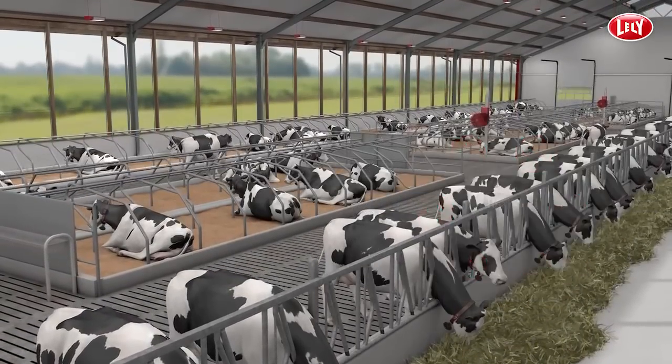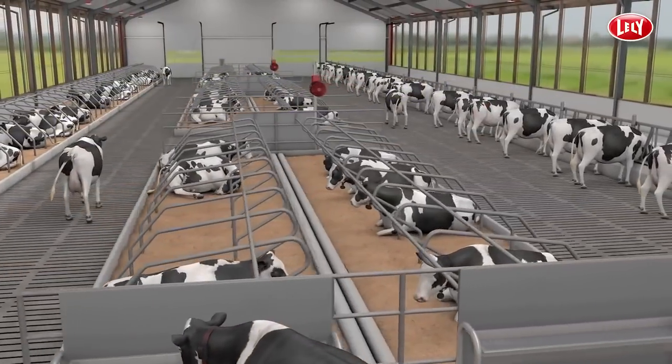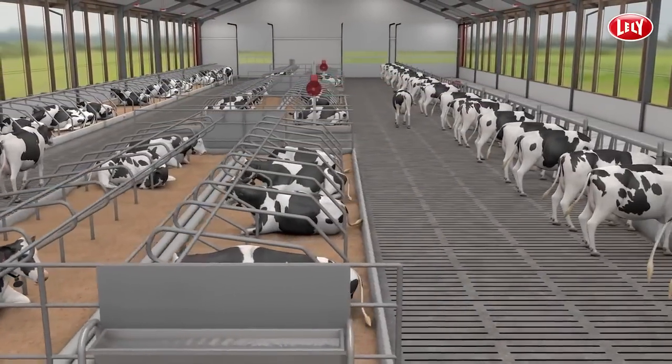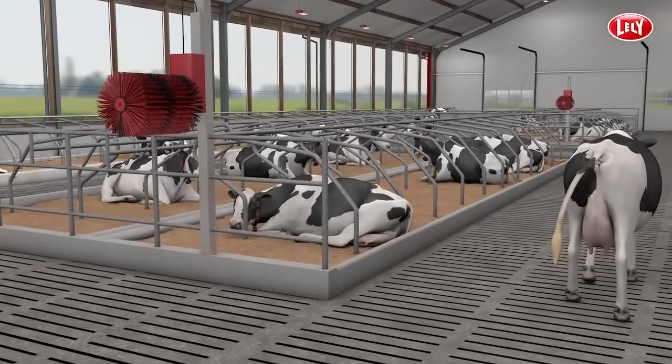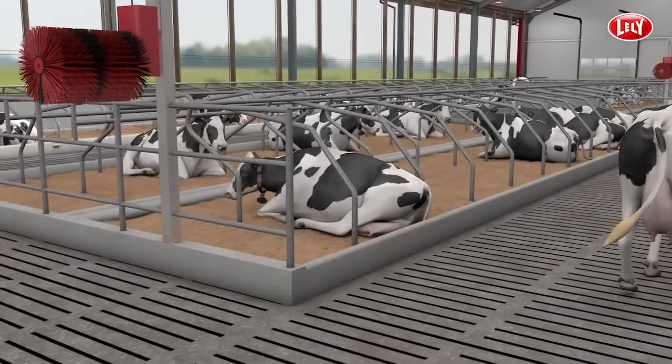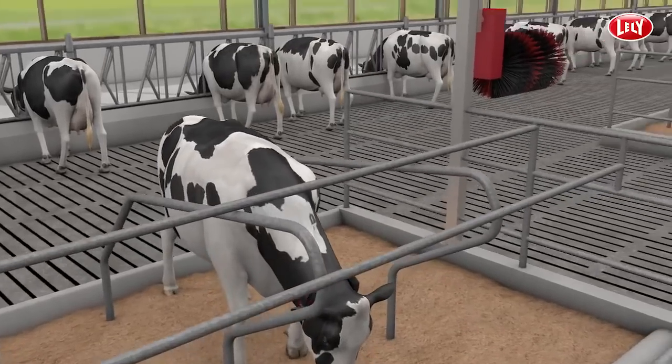Years of experience and many insights from our customers have taught us that Free Cow Traffic is the best concept to manage your cows. Freedom through automation shows the best results. That's why we based all our dairy equipment on this idea. Let's find out how it works.